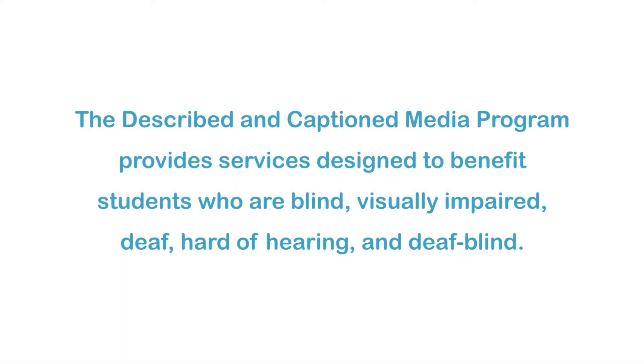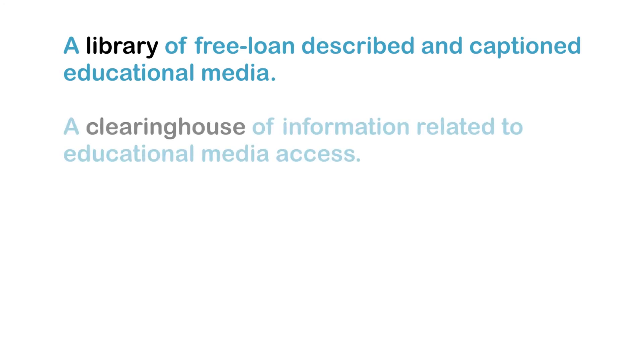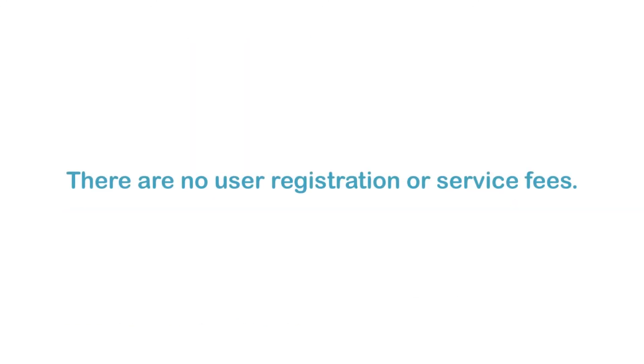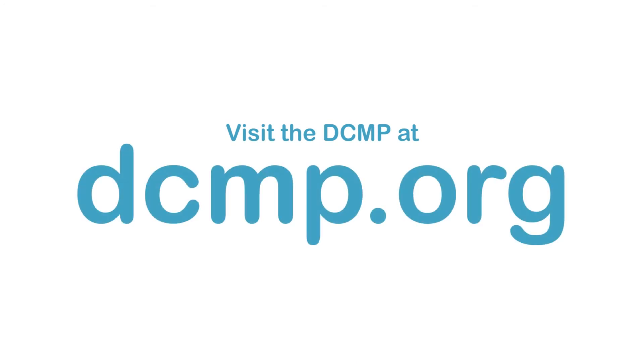The Described and Captioned Media Program provides services designed to benefit students who are blind, visually impaired, deaf, hard of hearing, and deafblind. These services include a library of free loan described and captioned educational media, a clearinghouse of information related to educational media access, a gateway to Internet resources related to accessibility, and a set of guidelines for adding descriptions and captions to media. There are no user registration or service fees. Visit the DCMP at DCMP.org.